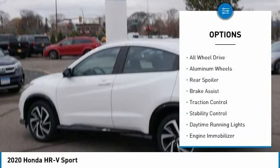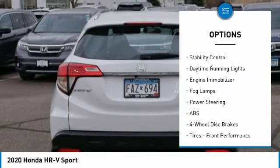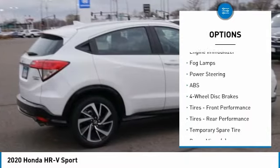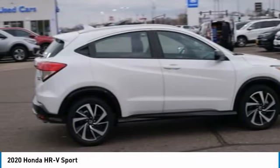Here are some of this vehicle's great options: tire pressure monitor, all-wheel drive, aluminum wheels, rear spoiler, brake assist, traction control, stability control, daytime running lights, engine immobilizer, and fog lamps.